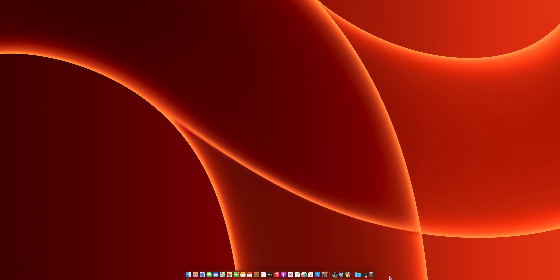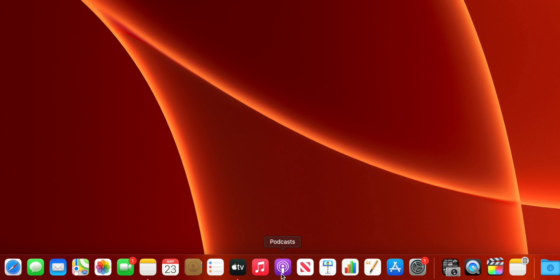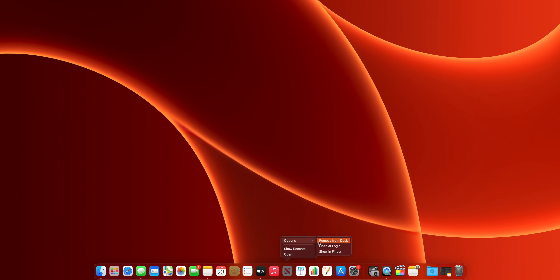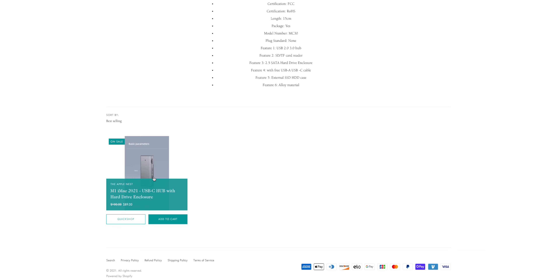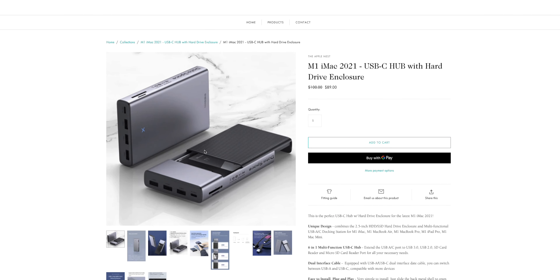You can also resize the dock by clicking and holding the divider line and dragging up to make it bigger or down to make it smaller. Next I remove any unnecessary items from the dock by right-clicking the app, going to Options, and selecting Remove from Dock — keeping only apps I've used in the past week. Also, I don't recommend saving things to your desktop, but if you do, buy that USB-C SSD hub from theapplenest.com to help with storage.